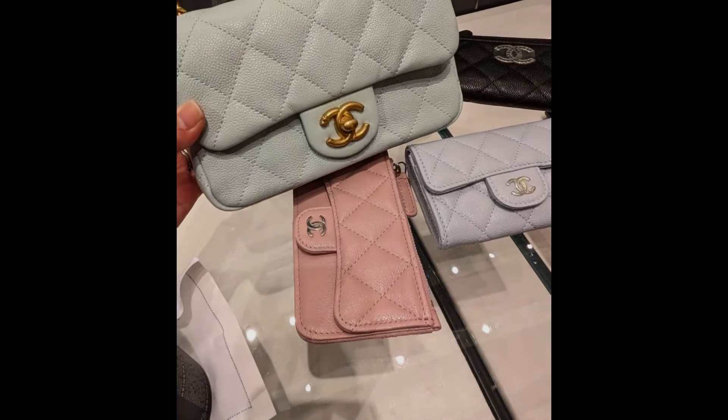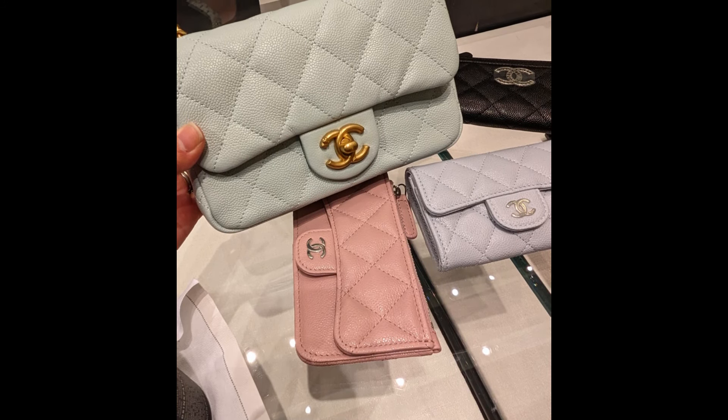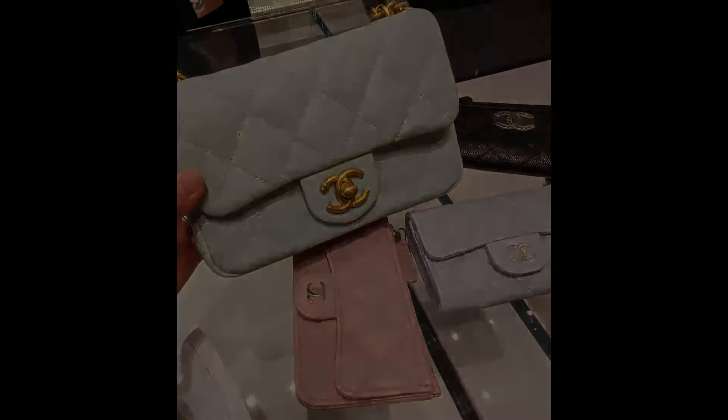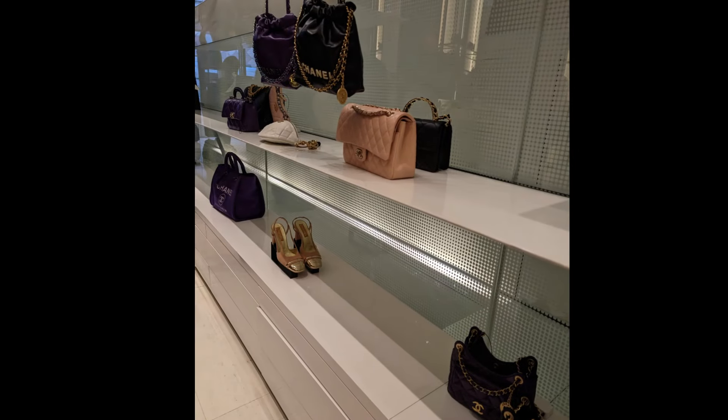This is the Sweetheart bag that was introduced last year in the same collection. The color here is light blue, which is very similar to one of the nano shoppers.